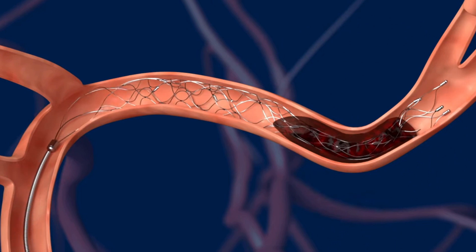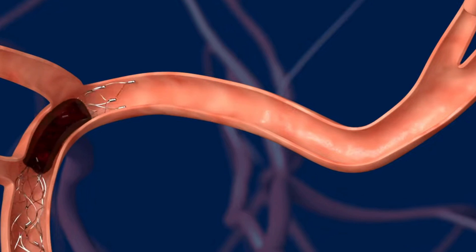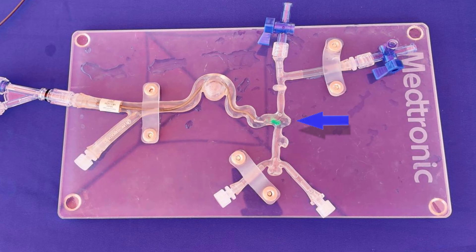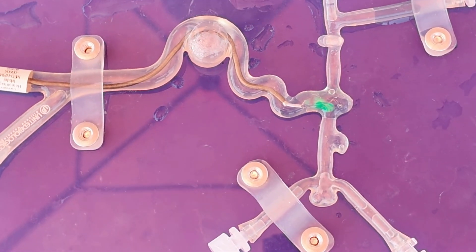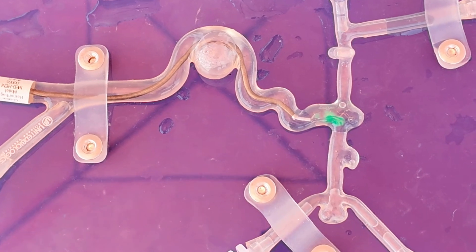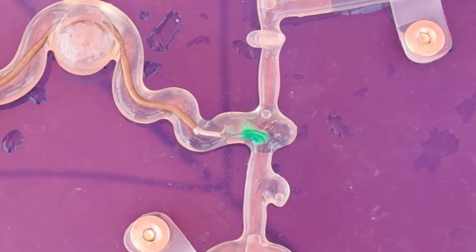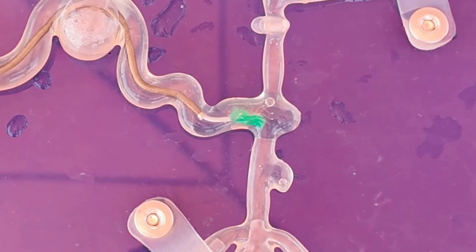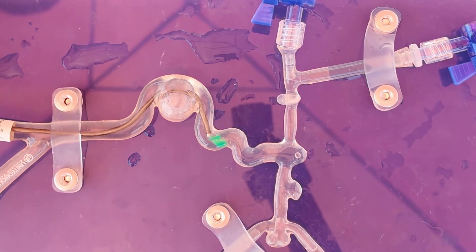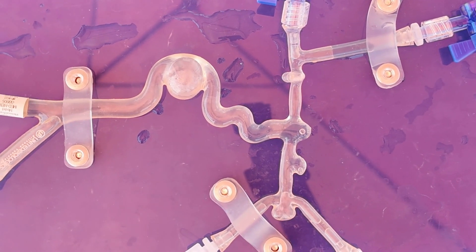Mechanical thrombectomy is a procedure where we access the blood vessels to go up and remove the clot. Imagine that the clot is this green clot right here that is inside of your brain. We're able to get up to the clot through the arteries of the body. We then deploy a device into the clot. The clot then incorporates into the device, and then we remove the clot from the body completely. This restores blood flow to the brain and can restore function.